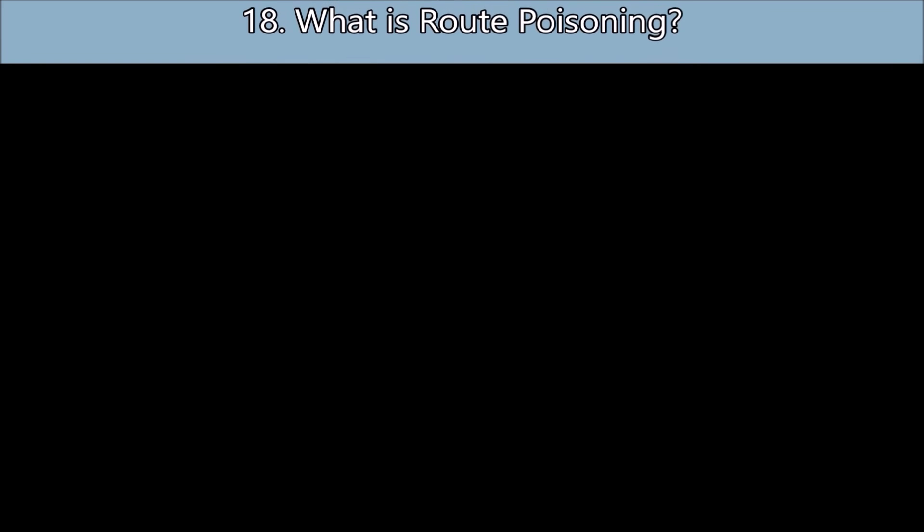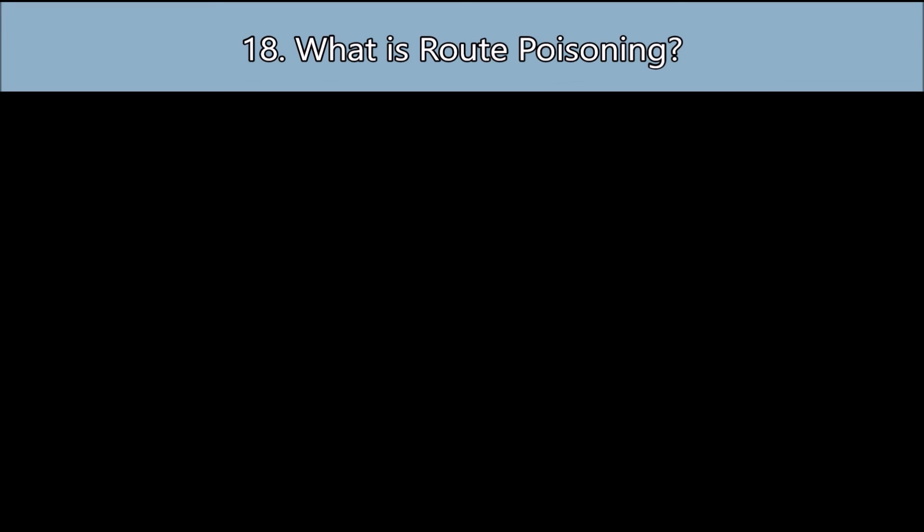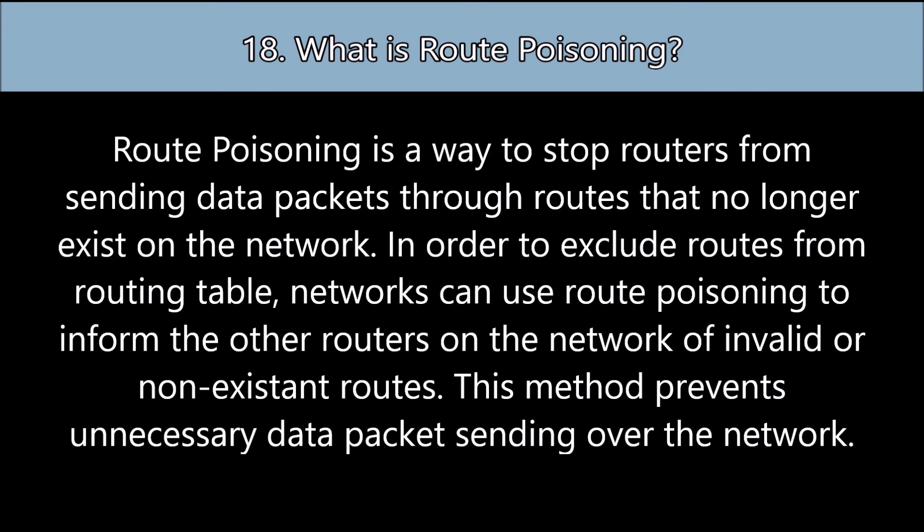Question number eighteen: What is route poisoning? Route poisoning is a way to stop routers from sending data packets through routes that no longer exist on the network, in order to exclude routes from routing tables. Networks can use route poisoning to inform other routers on the network of invalid or non-existent routes, preventing unnecessary data packet sending.